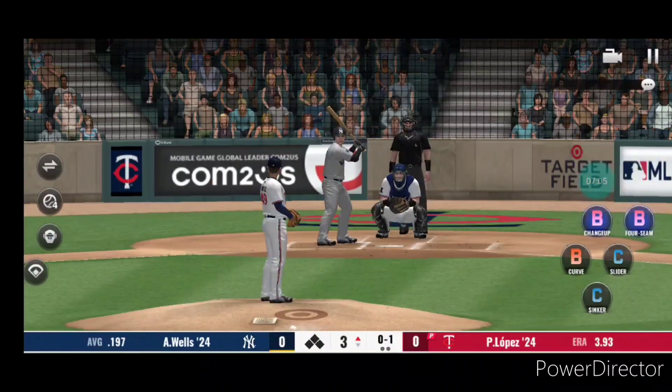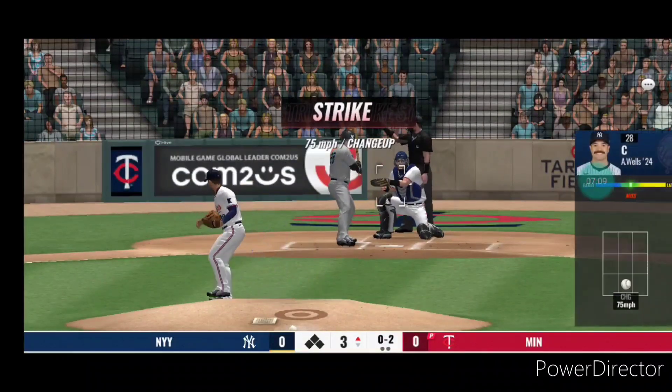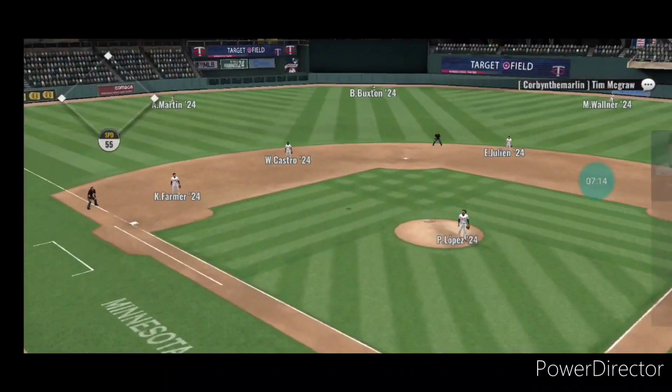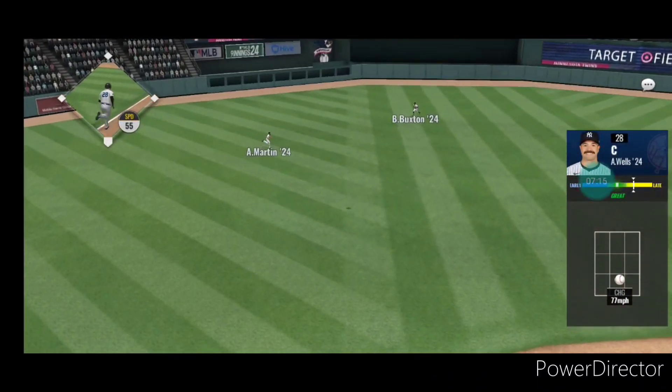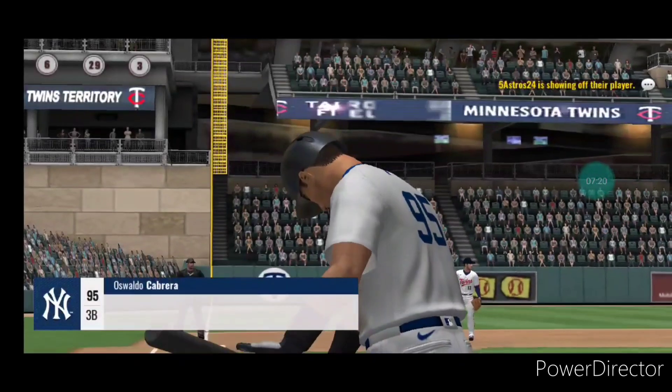A curveball thrown for a strike, 0-1. Strike. It's lifted into left center field and he'll make the catch for the first out.